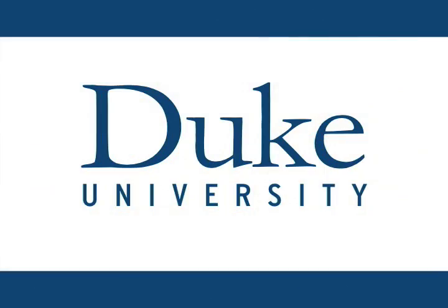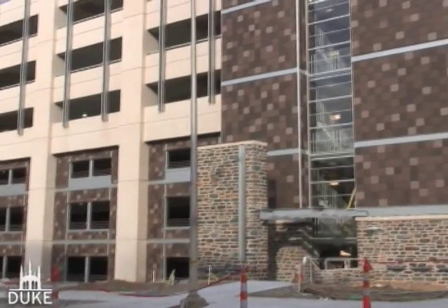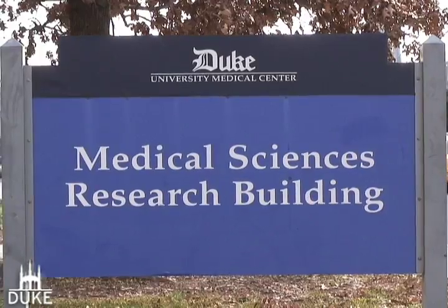This is Duke University. Duke employees will have a new place to park this month when the Research Drive garage opens around the corner from Irwin Road and next to the Medical Science Research buildings.